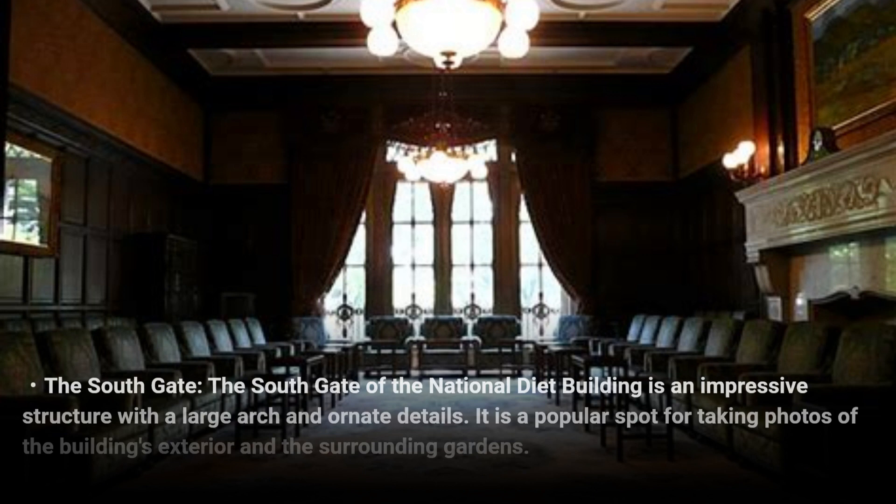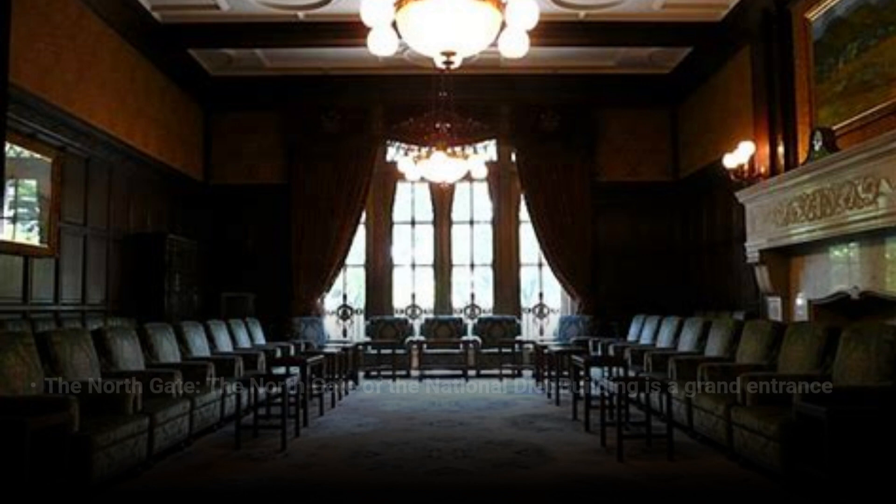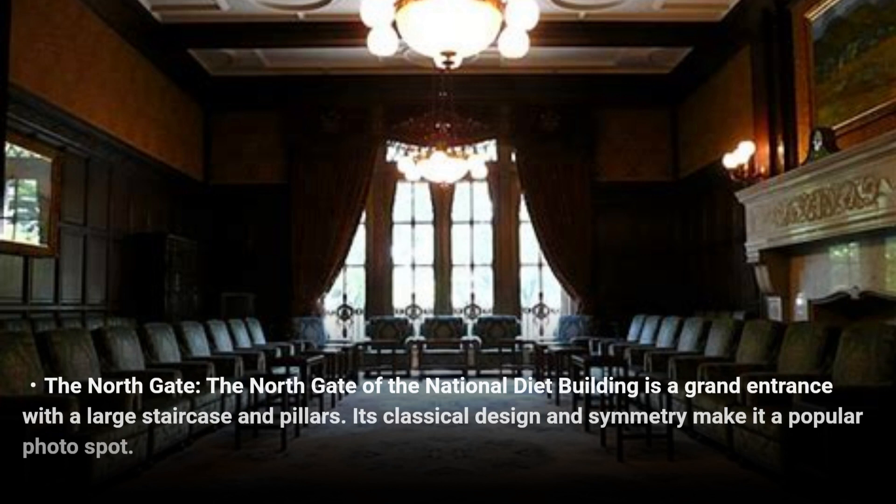The south gate of the National Diet Building is an impressive structure with a large arch and ornate details. It is a popular spot for taking photos of the building's exterior and the surrounding gardens. The north gate is a grand entrance with a large staircase and pillars, and its classical design and symmetry make it a popular photo spot.